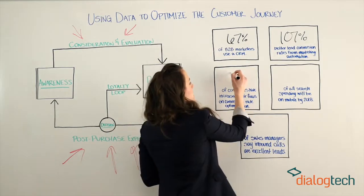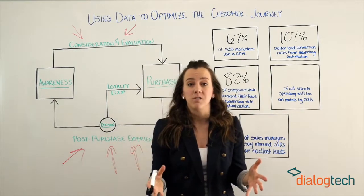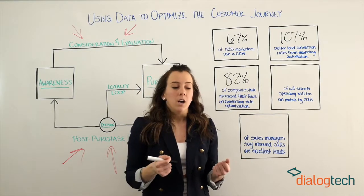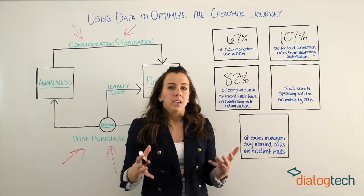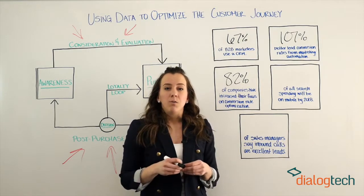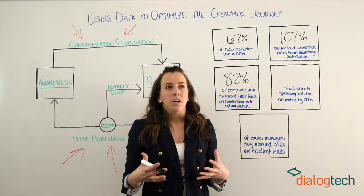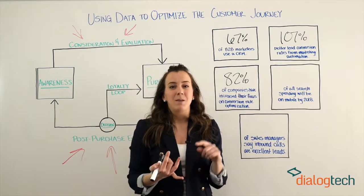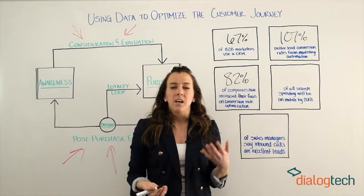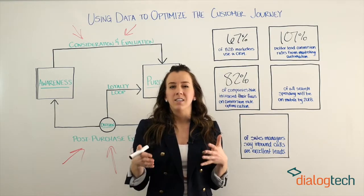For 82% of companies, they have increased their focus on conversion rate optimization this year, and A-B testing is one of the most popular methods they're using to do this. It not only helps give you insight into the customer decision-making process, but you can really test out different things to understand how influencers are impacting customers and how they actually make their decision to purchase. You can test things like email subject lines, your ad copy, content on your website, and so on, to get this data and insight.